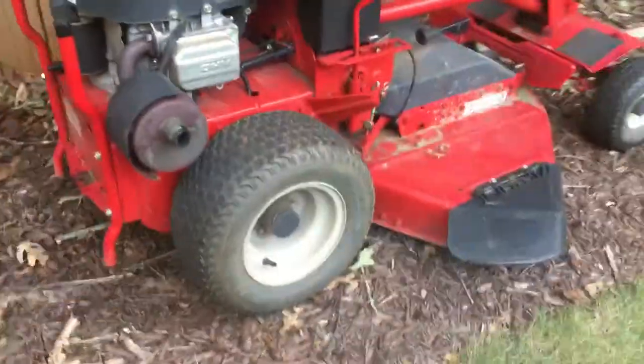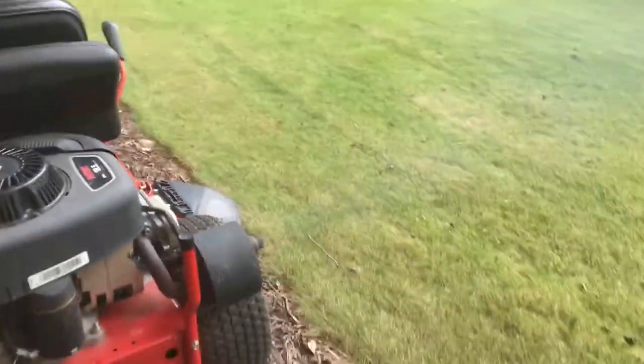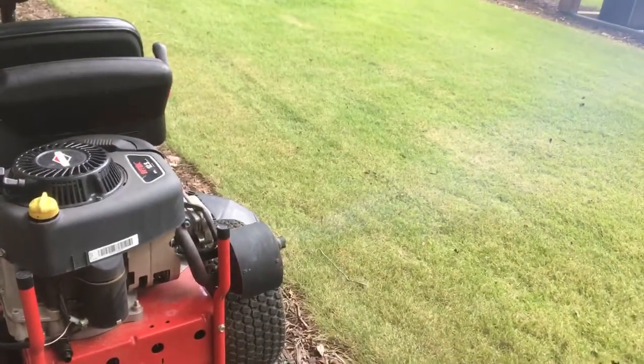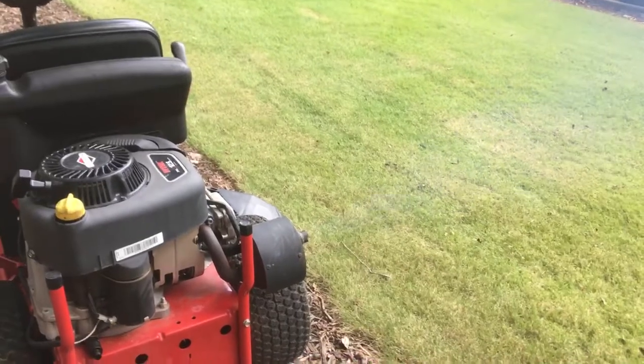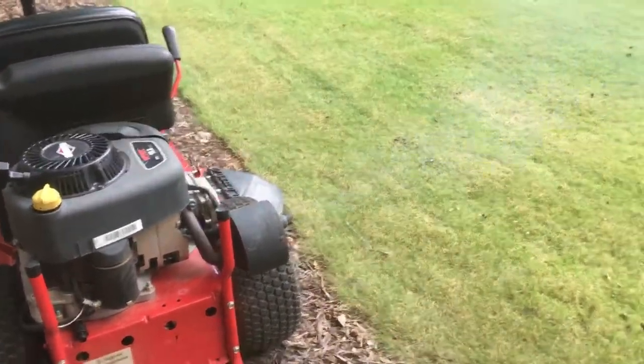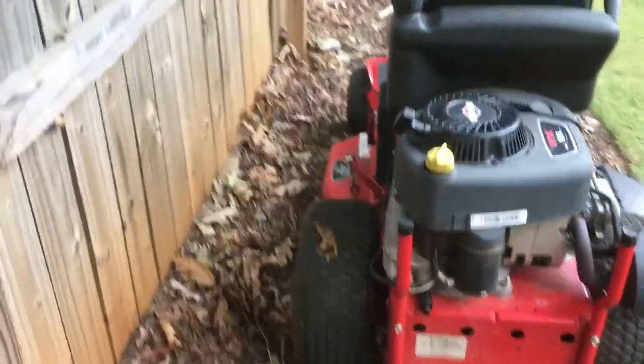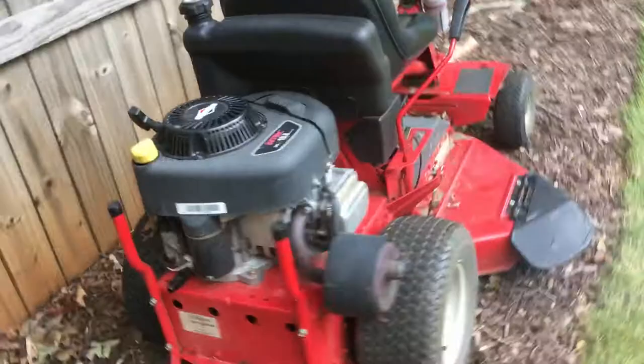I don't know if you can see the smoke but it's smoking, and it's on full blast right now so it's weak. This just randomly happened yesterday — I was cutting my grass and out of nowhere it just started. It was working perfectly fine until this happened.